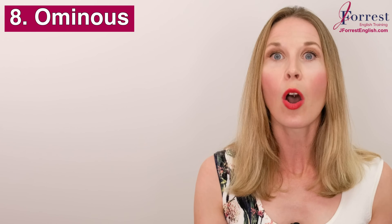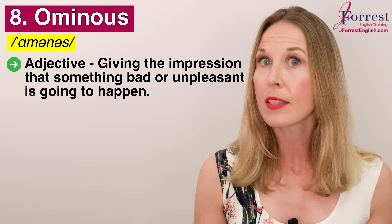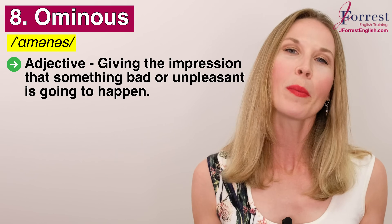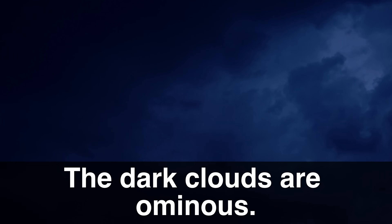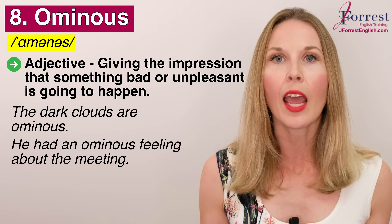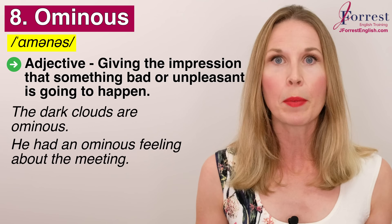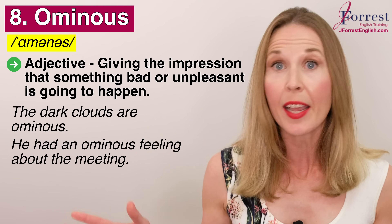Number eight — this is a good one: ominous. Repeat after me: ominous. This is an adjective and it means giving the impression that something bad or unpleasant is going to happen. We commonly use this with the weather — you could look up and say, 'The dark clouds are ominous,' meaning a severe storm is coming. Or: he had an ominous feeling about the meeting — maybe the client won't sign the contract or he won't get the answer he wanted.